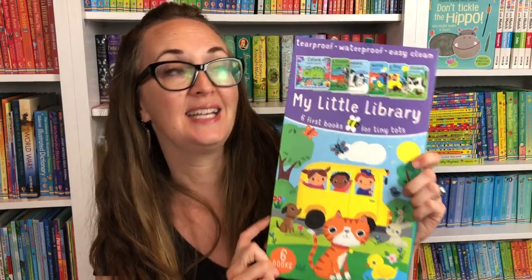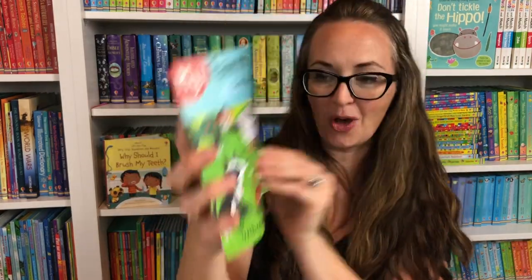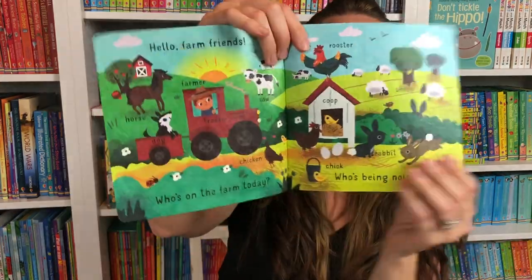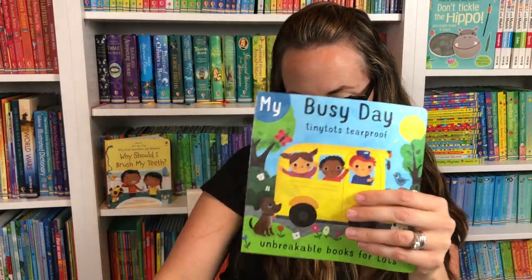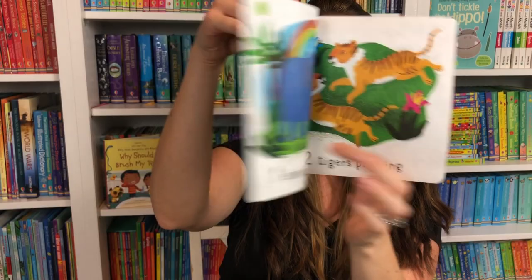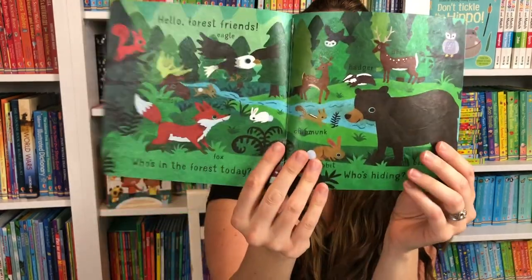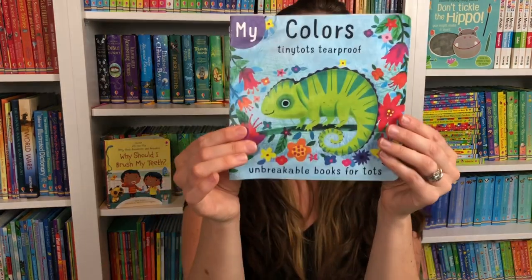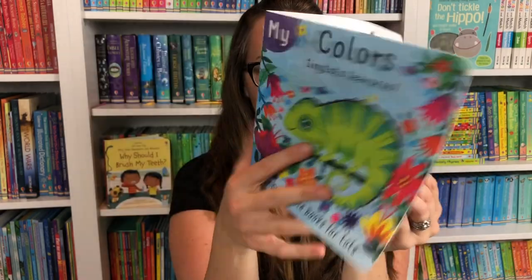Now let me show you My Little Library. This is six little books for Tiny Tots. You'll open it up and see six sweet cloth books — these are non-tearable, unbreakable books, and they're so sweet. There's a farm book and a busy day book. You'll find first words and numbers, counting one, two, three with lots of animals, and then animal friends, and finally My Colors. These six little tear-proof books come in this set — the Little Library for Tiny Tots.